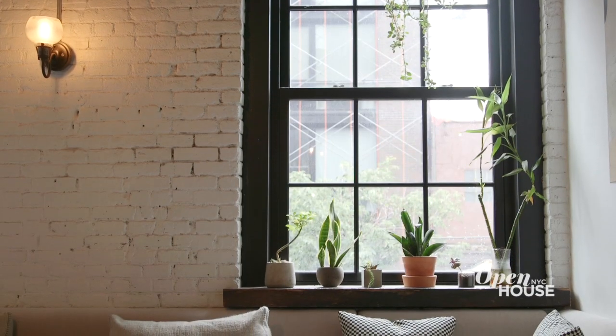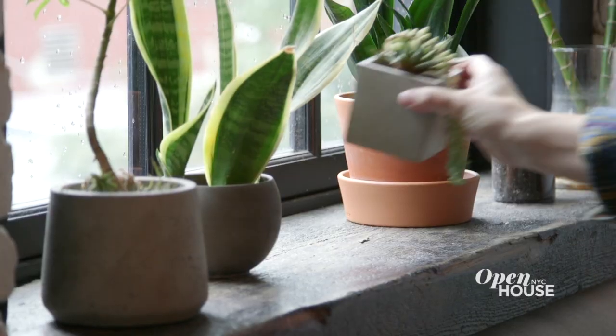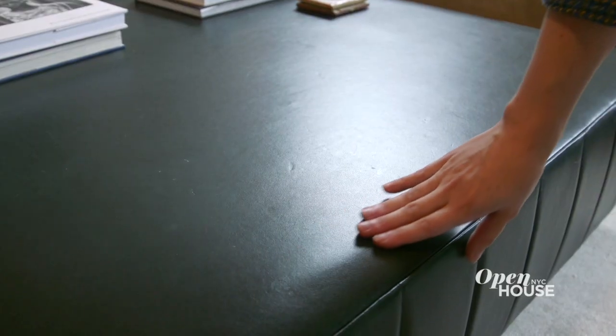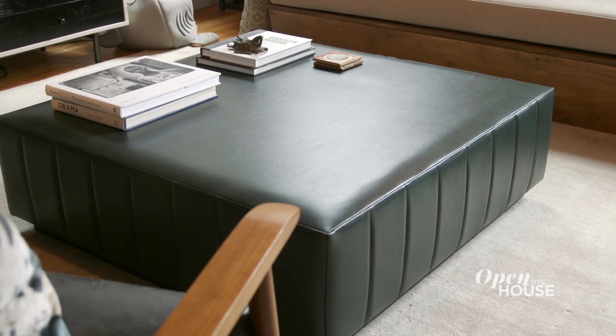Although we are in this city, I wanted to bring some natural elements — as you can see, the plants — but also within the color of the leather for the ottoman. I added extra padding to the ottoman to create a more functional, baby-friendly, yet still stylish piece for the space.